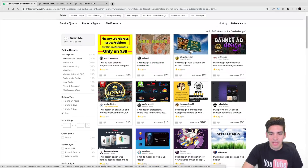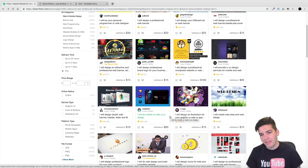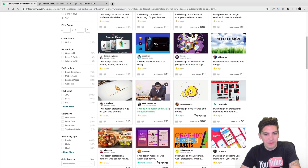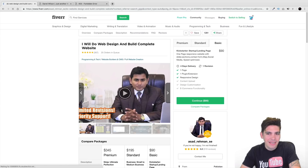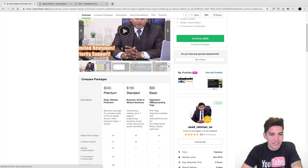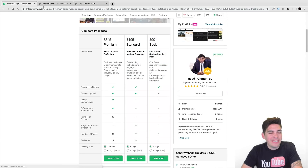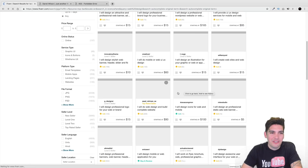Going through this list, we have a lot of people offering services, but I'm on a budget. I don't want to spend more than a hundred dollars. We have a top-rated seller at $90 — that can fit our budget but he's only offering one page. Two hundred dollars is a little too much, it's out of my budget. We're gonna go cheaper here.